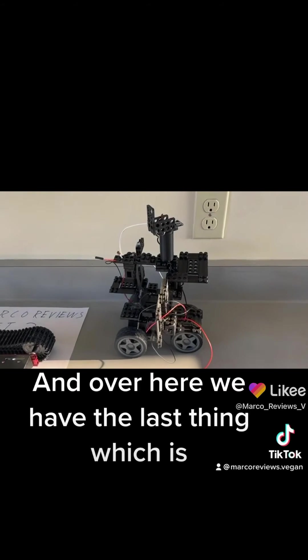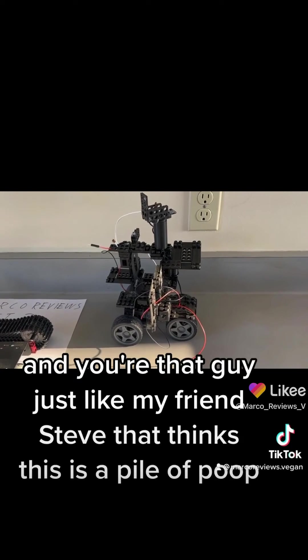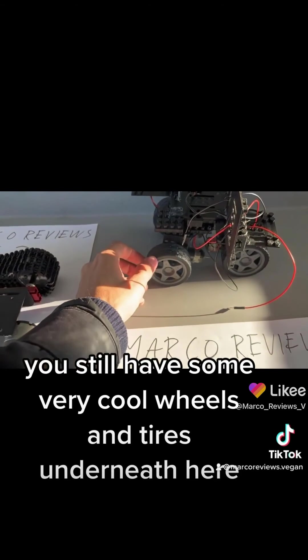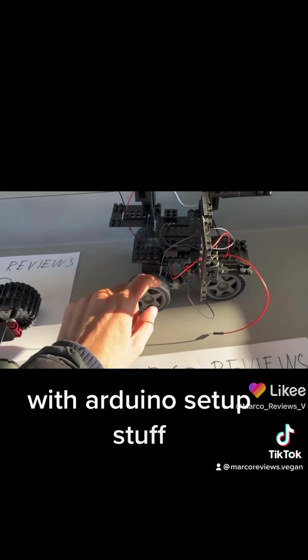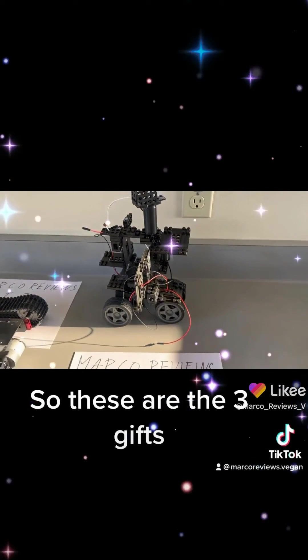And over here we have the last thing, which is — and even if you don't like this thing and you're that guy, just like my friend Steve that thinks this is a pile of poop — you still have some very cool wheels and tires underneath here with an Arduino setup. Likey.